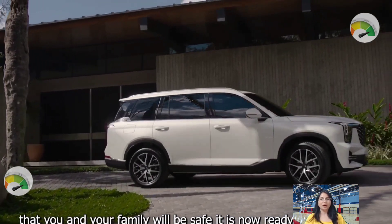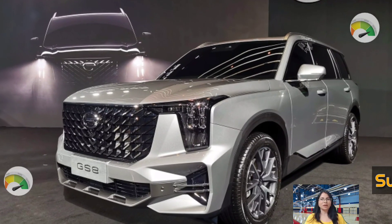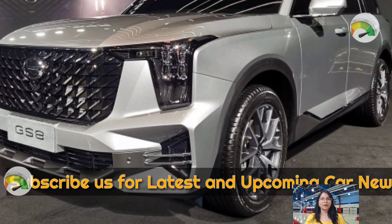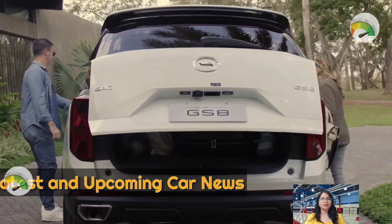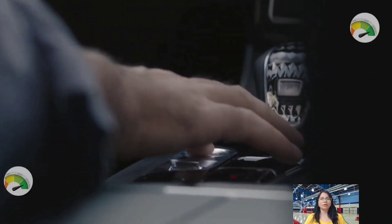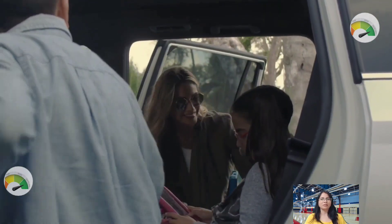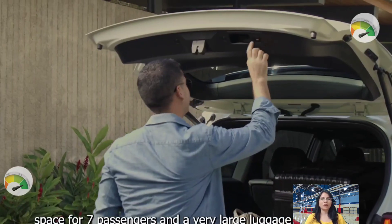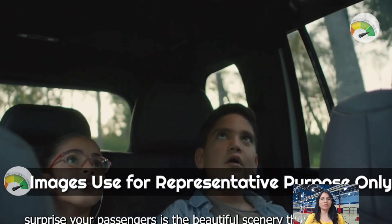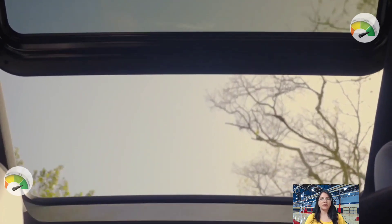The GAC GS8 is a mid-size crossover SUV that GAC has been producing since 2016. The first generation was replaced by the second in 2021. The 2023 model, which belongs to its second generation, is offered with GL2WD, GL4WD, GT4WD, and GX4WD trim levels.